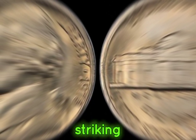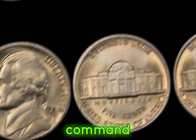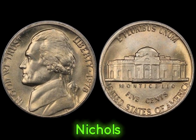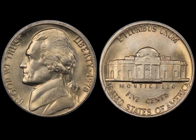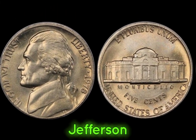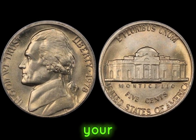A rare mint mark or a striking error can send the value of these coins skyrocketing, while a high grading from reputable agencies such as PCGS or NGC can command top dollar in the market. It's important for collectors to do their research and be vigilant when searching for 1978 Jefferson nickels. This coin's value in market: $1.9 million. From coin shows to online auctions, the hunt for 1978 Jefferson nickels continues to captivate collectors worldwide. Who knows? The next valuable coin could be hiding in your pocket change.